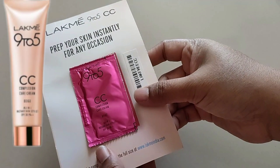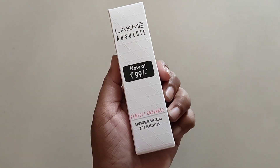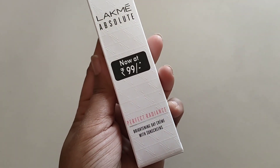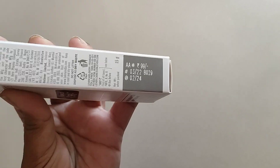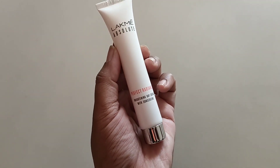First of all, I got a CC cream sample in the shade beige. The main product I bought was only 99 rupees, with an extra shipping charge of 50 rupees. And the expiry date is good.